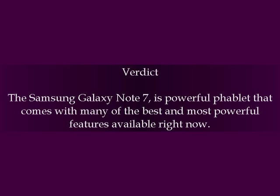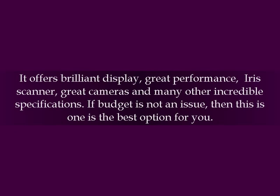Verdict: The Samsung Galaxy Note 7 is a powerful phablet that comes with many of the best and most powerful features available right now. It offers brilliant display, great performance, iris scanner, great cameras, and many other incredible specifications. If budget is not an issue, then this is one of the best options for you.